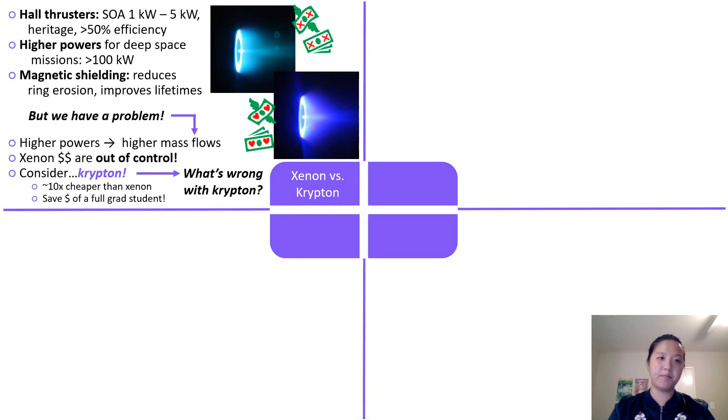For some background to our story tonight: Hall thrusters. We all know them. We love them. They're state-of-the-art from one to five kilowatts. They have plenty of heritage and high efficiencies. Recent work has been trying to take them to higher powers — over 100 kilowatts — to enable deep space missions. And this has partially been made possible by magnetic shielding, which reduces ring erosion and improves lifetimes of these devices.